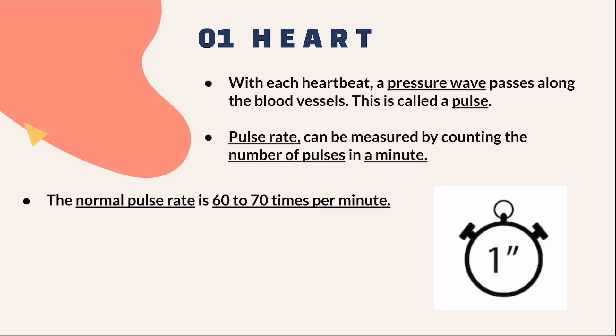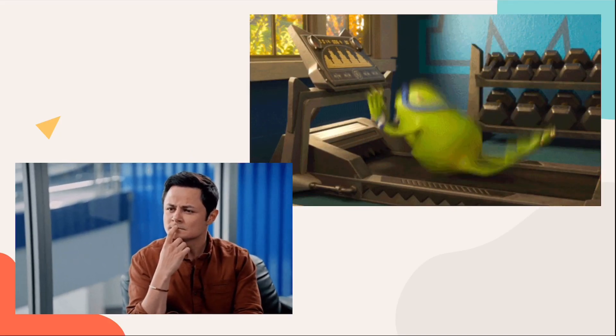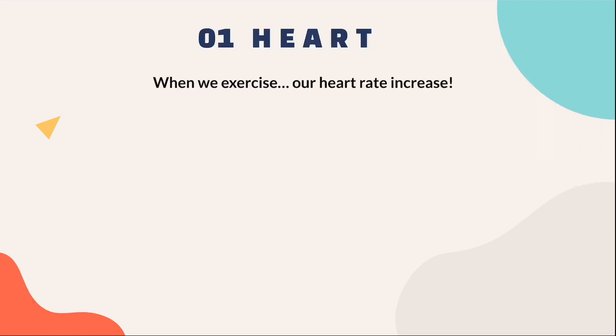The faster our heart beats, the higher the pulse rate. So what happens when we exercise? When we exercise, our heart rate increases. But why is this so?